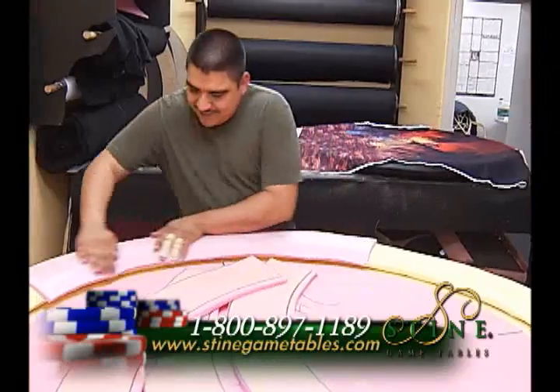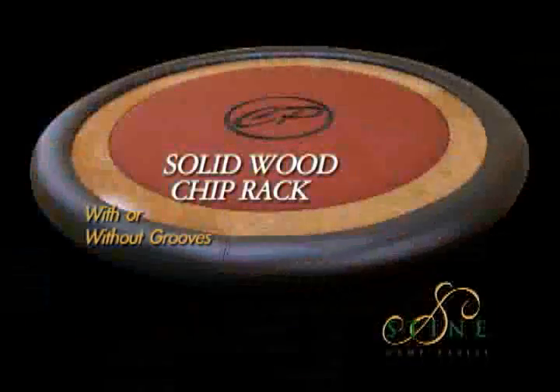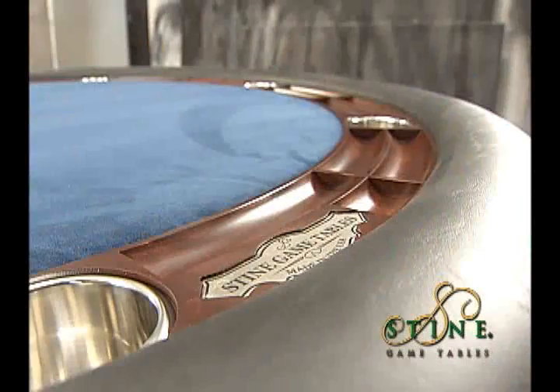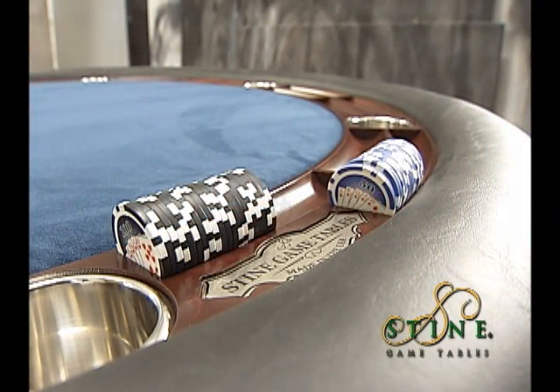The foam we use is the most expensive foam that money can buy — a rubber foam which will keep its density forever. Our solid wood chip rack comes with and without grooves, with or without cup holders, and it is put together by hand. It seats your chips perfectly and allows each player to have several hundred chips in their area.